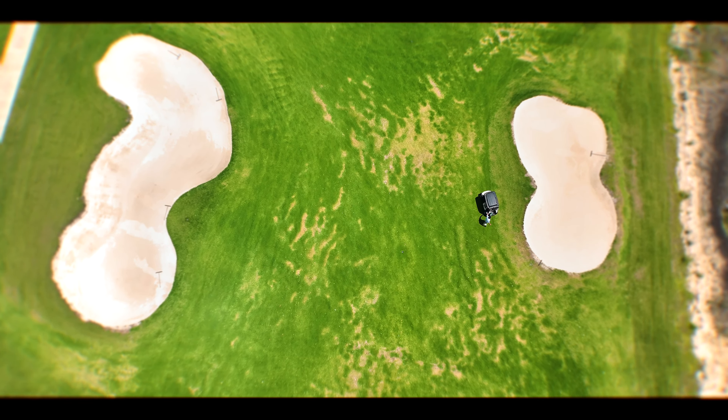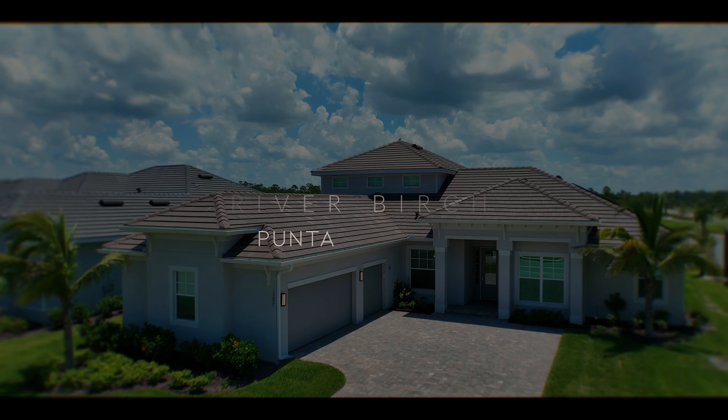Unlock a lifestyle of indulgence with a full golf membership granting you access to Heritage Landings' premium amenities, including tennis, pickleball, bocce ball, and an elite fitness center. Savor the delectable culinary delights at the casual tiki bar restaurant, and anticipate the forthcoming formal clubhouse projected for completion in late 2023.